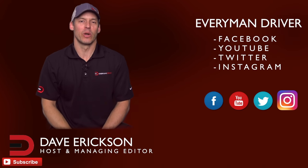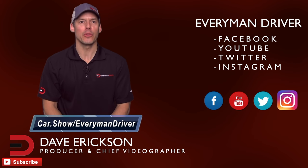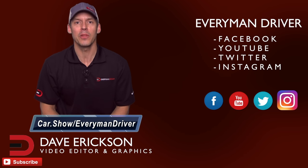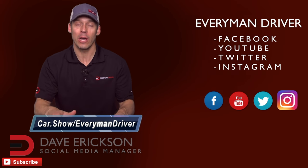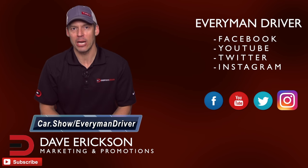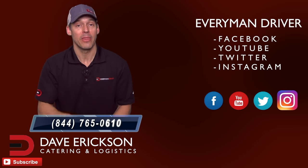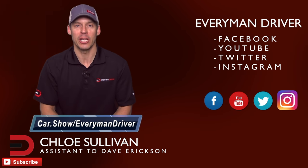Thanks for watching. It's Dave. I just want to say thanks for supporting Everyman Driver. The next time you're in the market for a new or used car and want to schedule a test drive or get a great price quote from a dealership of your choice in your zip code, click on the link below and fill out a short form — car.show/everymandriver. It's totally free with no obligation to buy or lease. There's also a free phone number, 844-765-0610, to talk to a car specialist for shopping advice. That call is also free to you.